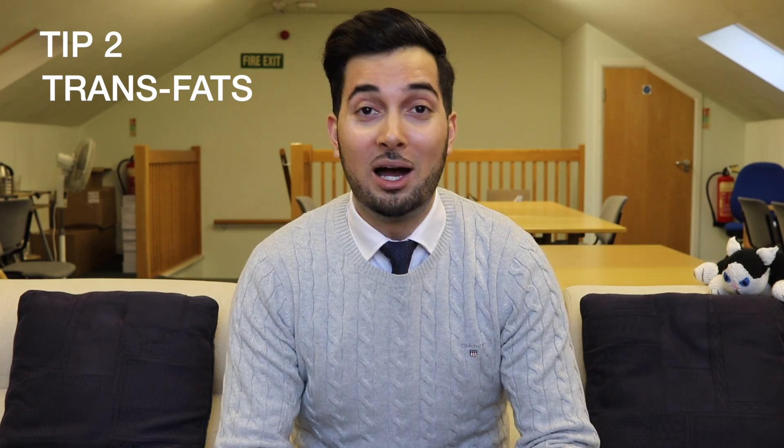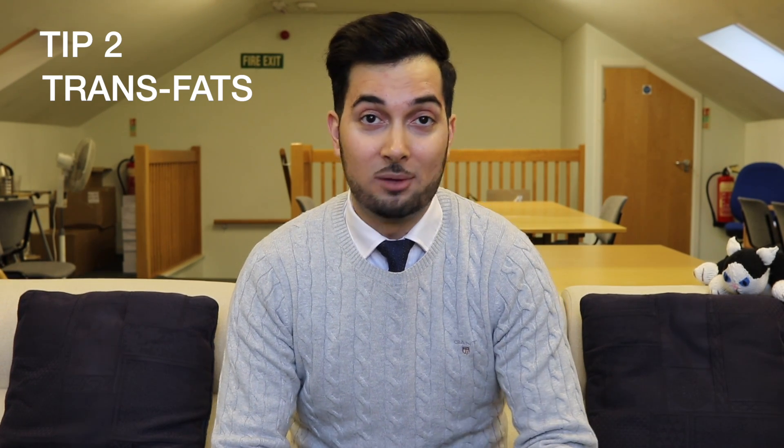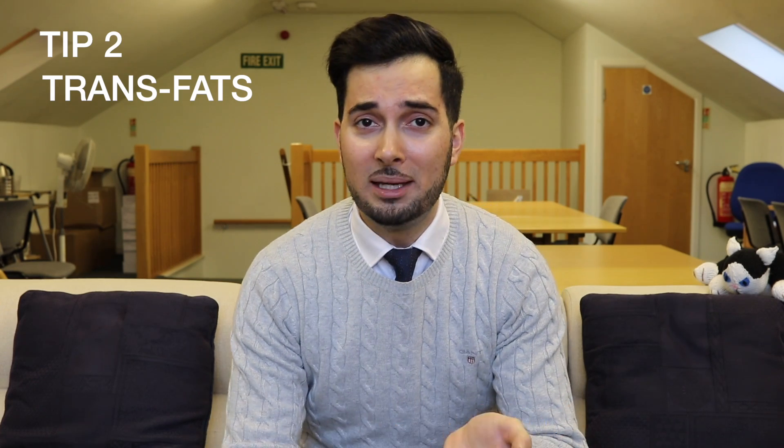Next up we have trans fats. They're found naturally in small amounts in certain foods such as dairy and meat, but there are also artificial trans fats found in hydrogenated fats, which are in processed foods like biscuits and cakes. These trans fats can actually increase our bad cholesterol. The good news is that in the UK many manufacturers and supermarkets have started to reduce the amount of trans fats in processed foods, but you should still always read the label and check for trans fats, hydrogenated fats, or any oils, and try to avoid these products.